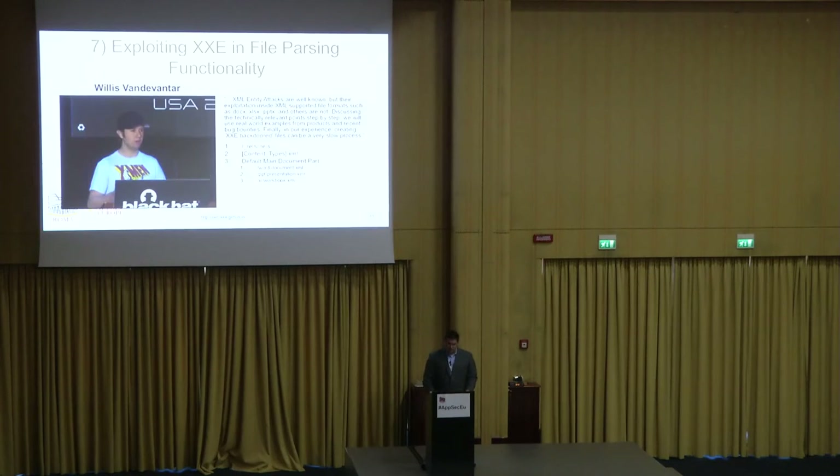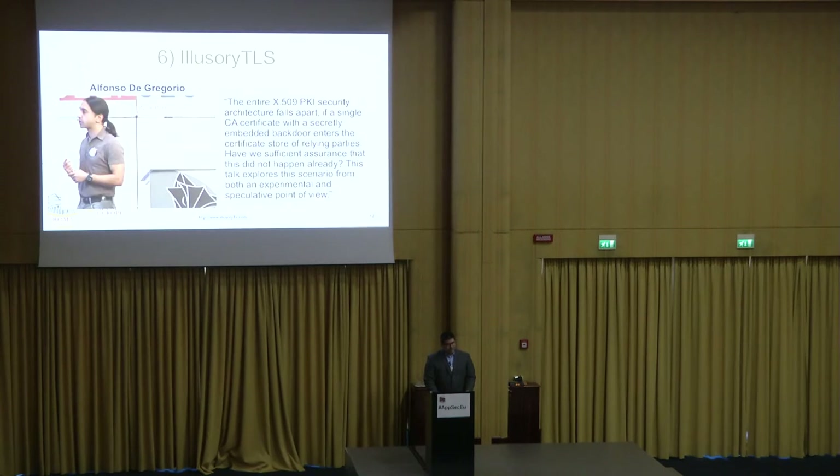Number seven: exploiting XML external entities in file parsing technology. There is a lot of surface for exploration targeting the OpenXML format — .docx, .pptx, .xlsx. These are available in Microsoft 2003 and default in Office 2007. Each of those file formats is like a JAR file — many layers of data and media files. Willis showcases that you can fuzz through new areas of it, and when that file is uploaded to popular file parsing technologies, you'll get XXE callbacks if external entities are enabled.